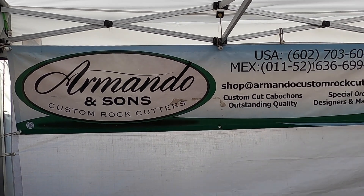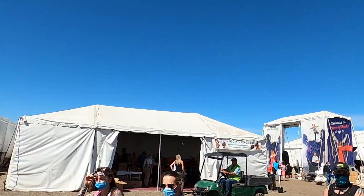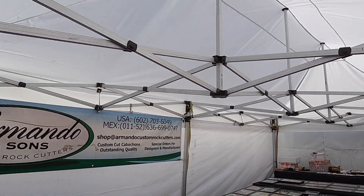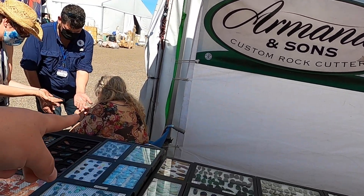Howdy folks, this is Lapidary Dave. Just got here to the Kino Electric Sports Complex. It's really small this year, but definitely still worth checking out. Sweet Medicine Lynn is over there playing with palmistry.